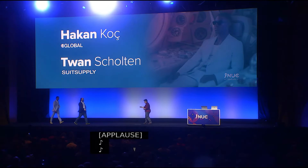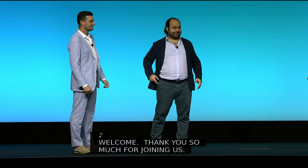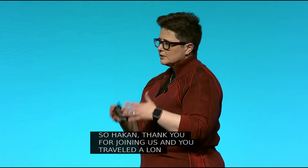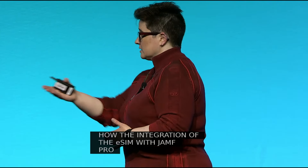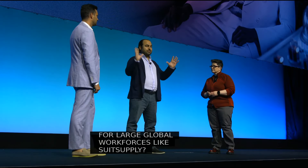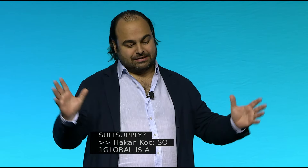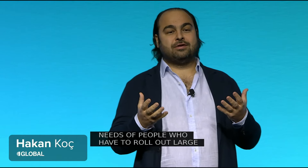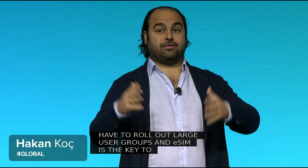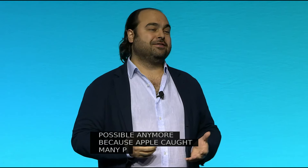Hakon, thank you for joining us — I know you traveled a long way to be here. Can you tell us a little bit about how the integration of eSIM with Jamf Pro Management has enabled mobile devices for large global workforces like Suit Supply's? One Global is a global enterprise telco — we solely focus on people who have the needs of rolling out large user groups and large groups of devices. eSIM is the key to that. You don't want to go into a store and get a SIM card, and it's not possible anymore because Apple caught many people off guard with the iPhone 14, 15, now 16 — there is no SIM slot anymore in the US.